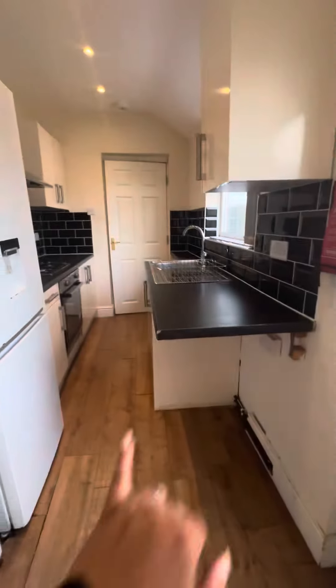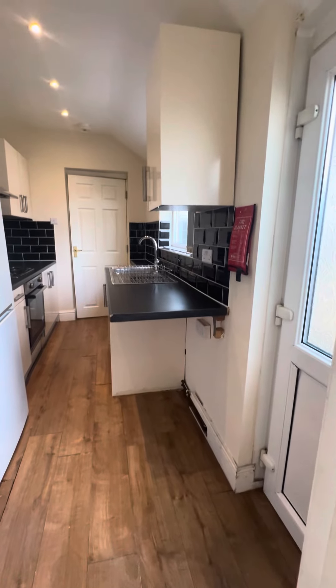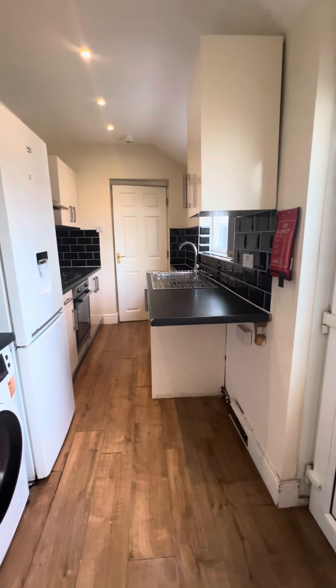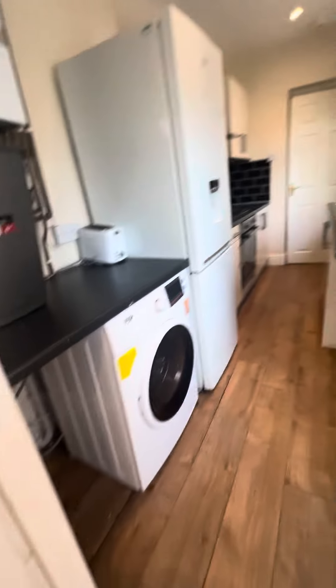You have storage or space under the worktop where you can add some breakfast bar stools, so you can have breakfast in the kitchen, or if you have a tumble dryer, that can be fitted nicely in there too.